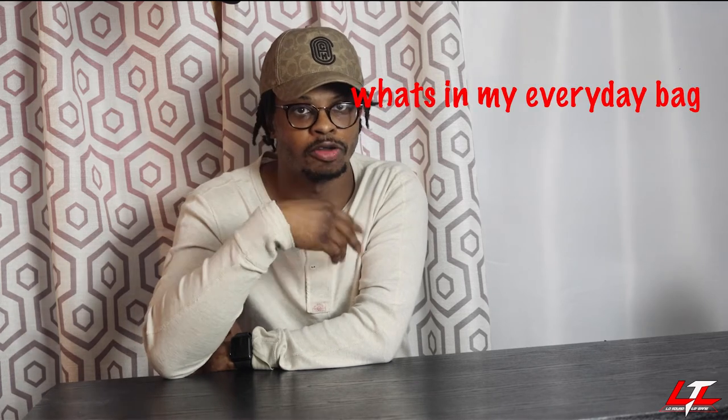In today's video, I will be sharing with you guys why I keep a camera in my everyday bag. And since we're talking about my bag, I might as well share with you guys all the other items I keep in my everyday bag as well. So this is like a two-in-one for you guys.